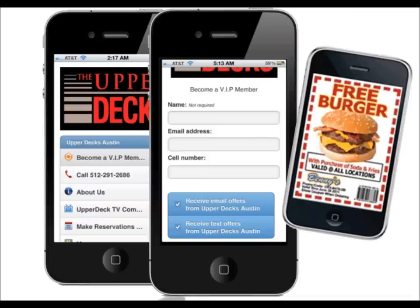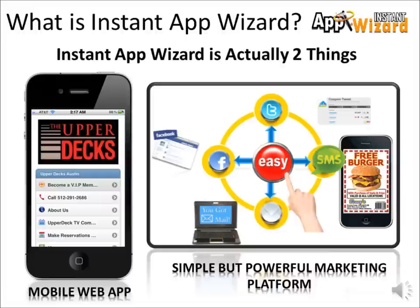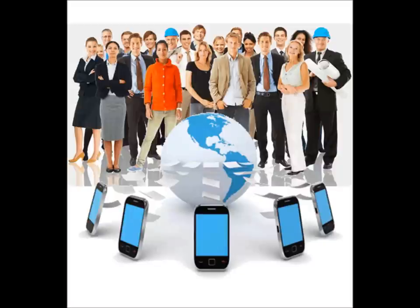And with our simple-to-use integrated mass marketing platform, you have the ability to send your offers to email, Facebook, Twitter, and text or SMS simultaneously with just one click. Instant App Wizard's Type 1 Send to All technology lets you engage your customer while saving you time and effort. Imagine easily connecting to hundreds or thousands of your customers wherever they are in an instant.